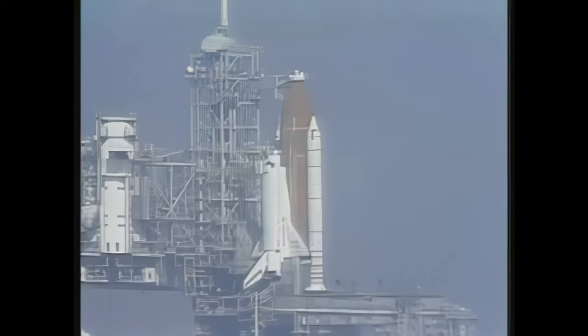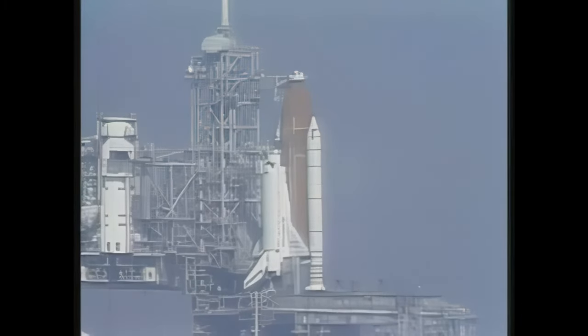Coming up on T-7 minutes, 30 seconds and counting. Go for OAA retract. And we have a go for orbiter access arm retract. The arm is being retracted back into the launch configuration. This arm can be extended in just a few seconds if necessary.